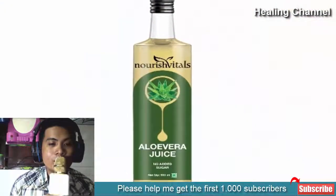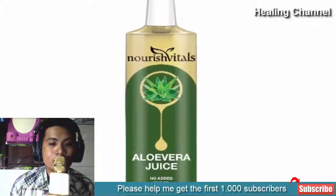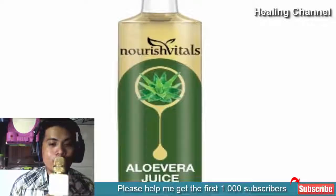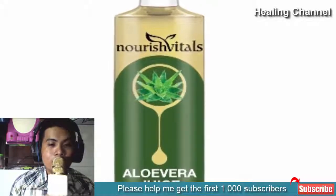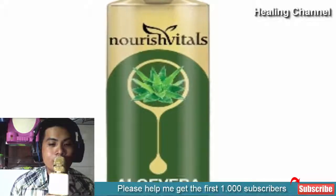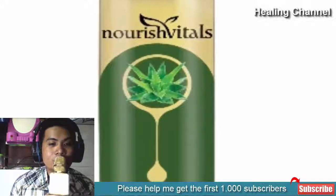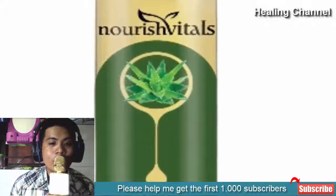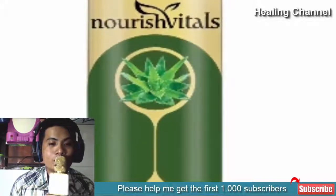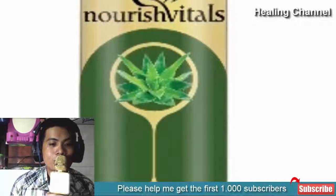2. Drink aloe vera juice. Aloe vera is blessed with amazing anti-inflammatory, antibacterial, and antiseptic properties that offer many health benefits. You can use it for removing dry mouth by drinking one-quarter cup of its juice at least 2 times a day, as it will stimulate your salivary gland and make your taste buds active. Alternatively, you can also rinse your mouth using its gel 2 to 3 times a day to ease discomfort associated with dry mouth.